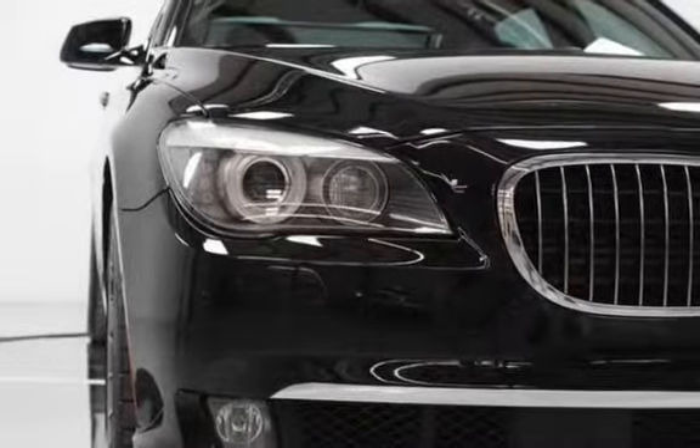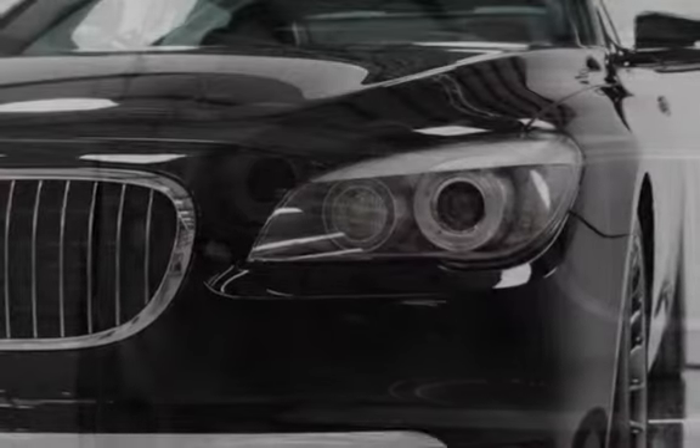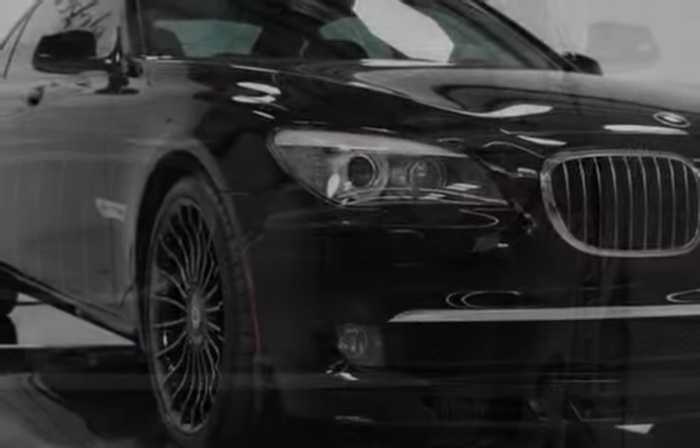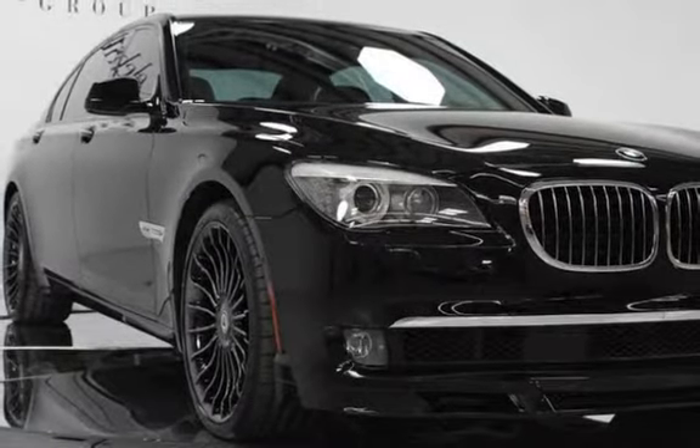2012 BMW Alpine B7 XDRI VE LWB with a $145,000 MSRP. Jet Black exterior finish, Shadowline exterior trim, Black Nappa Leather interior, and Alpina Piano Black interior trim.